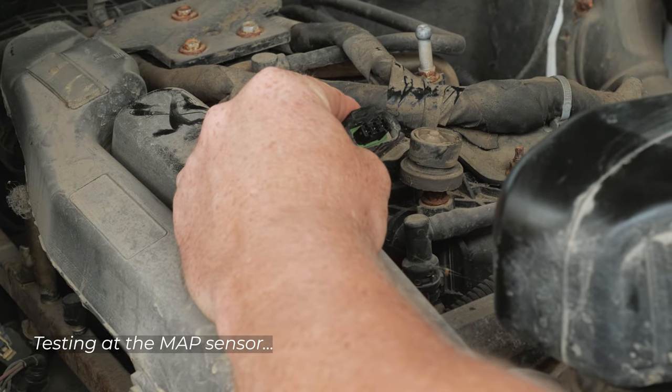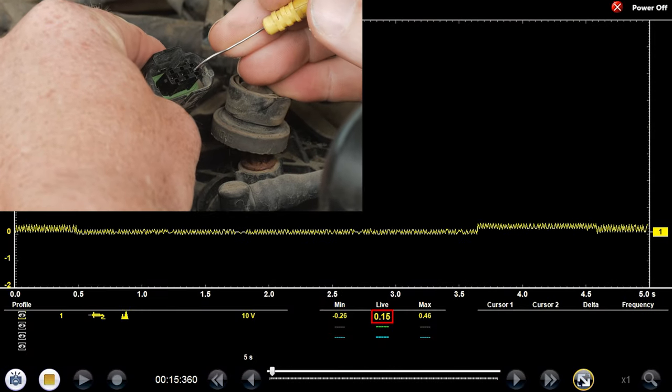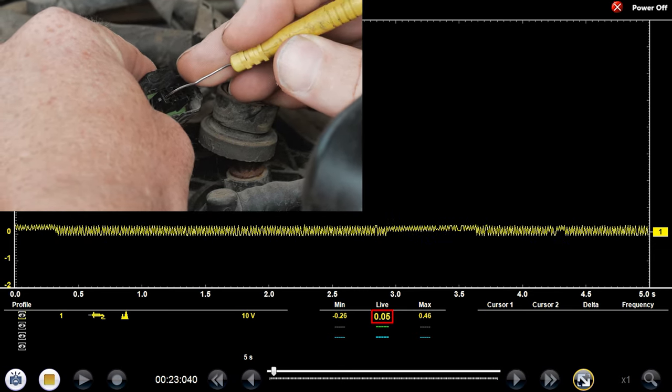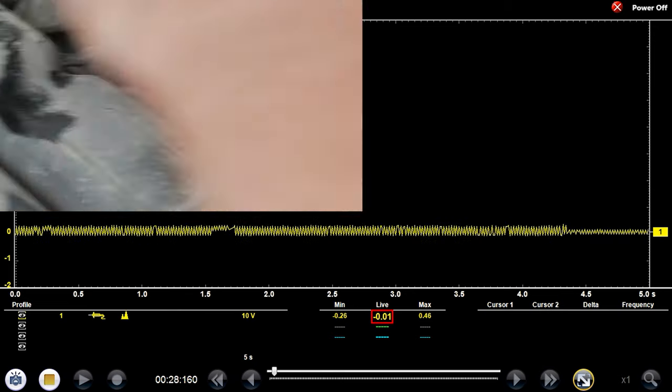Just a quick 5-volt reference check is all I'm doing here, just going down the line. 0.1 on that one, 0.06, 0.03. We have no 5-volt reference.